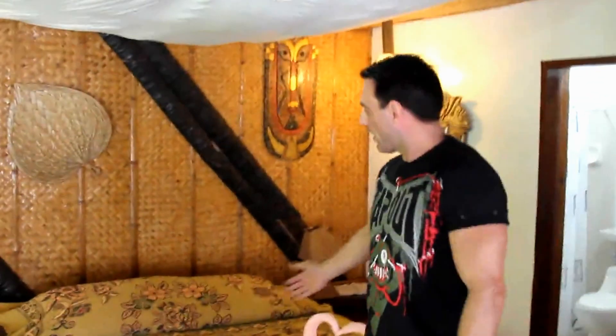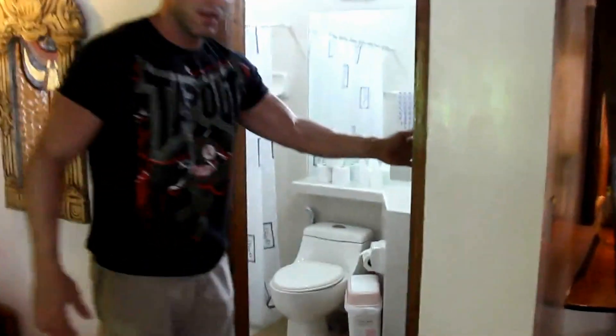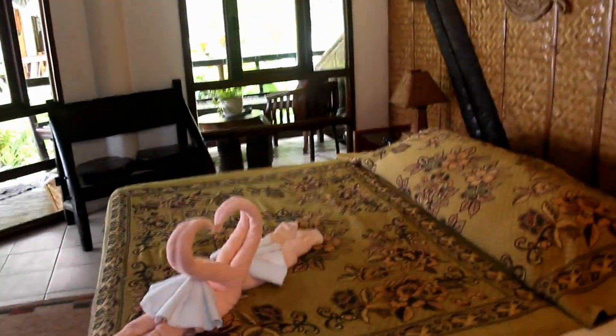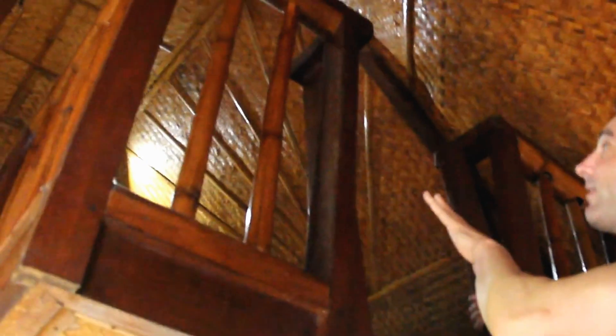When you first walk into the room you have a queen-sized bed. And if we come over here, the CR, with of course hot and cold water. And if you want to take a look up here, there are two single beds up in a loft.